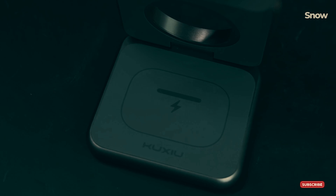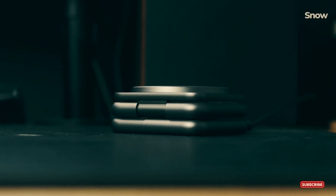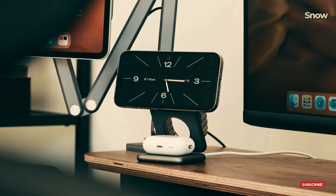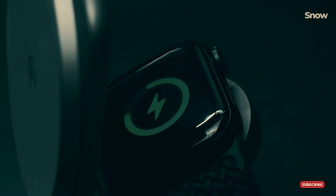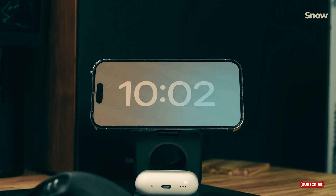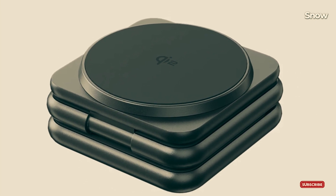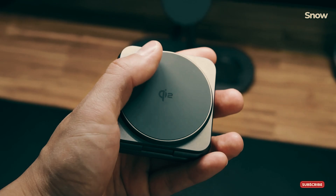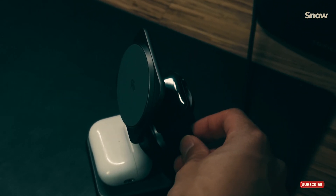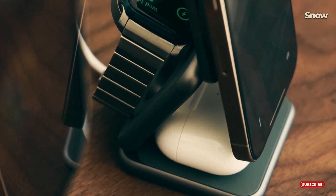Introducing the Kuxu X40Q, your all-in-one wireless charging and stand solution. Charge your iPhone, Apple Watch, and AirPods, or any phone supporting MagSafe simultaneously with 15W fast-charging technology. Compact, foldable, and travel-ready. Power up anywhere, anytime. Kuxu, charging made easy. Get yours today and save 10% using our coupon code at kuxu.co.